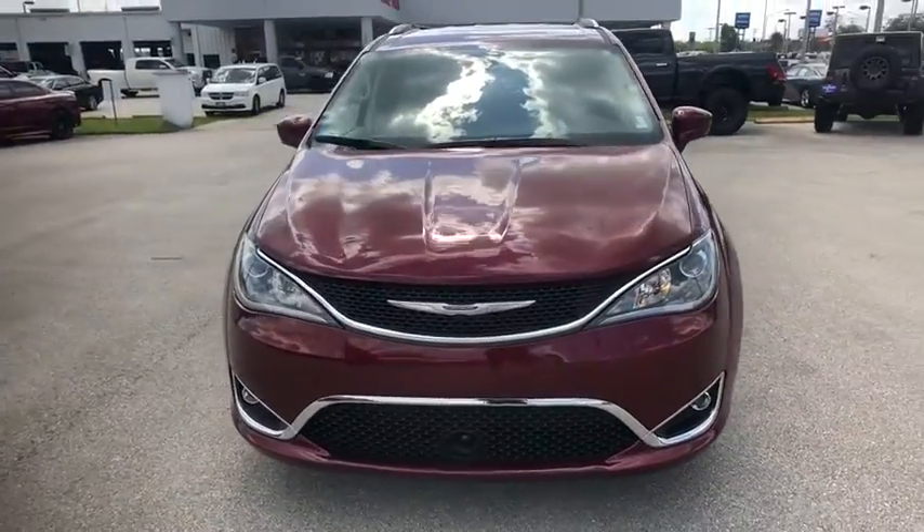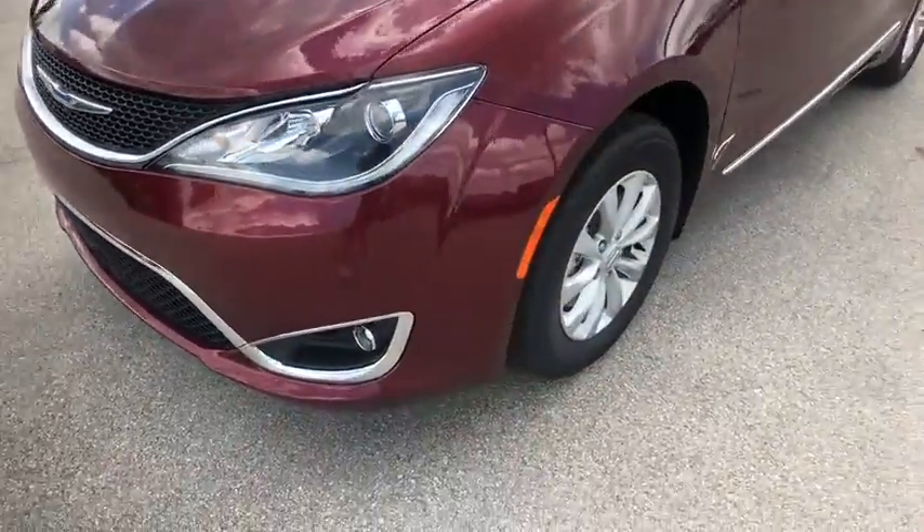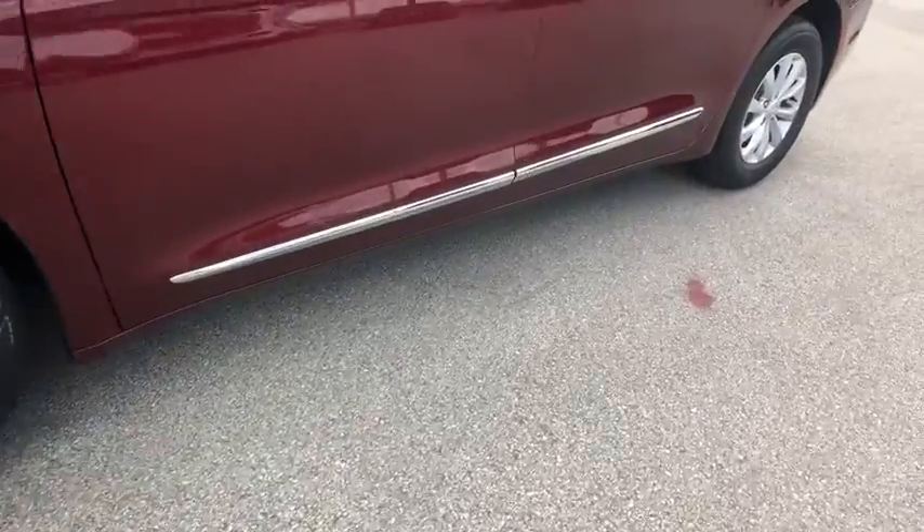Power liftgate, traction control, leather-wrapped steering wheel, dual airbags, power steering, alloy wheels, four-wheel disc brakes, universal garage door opener.